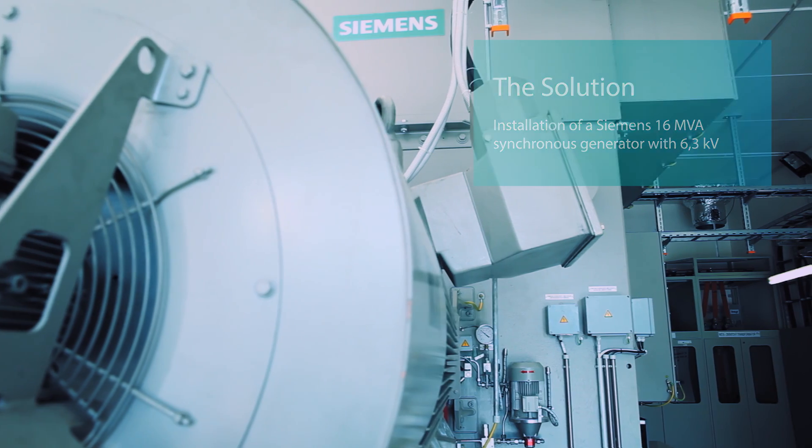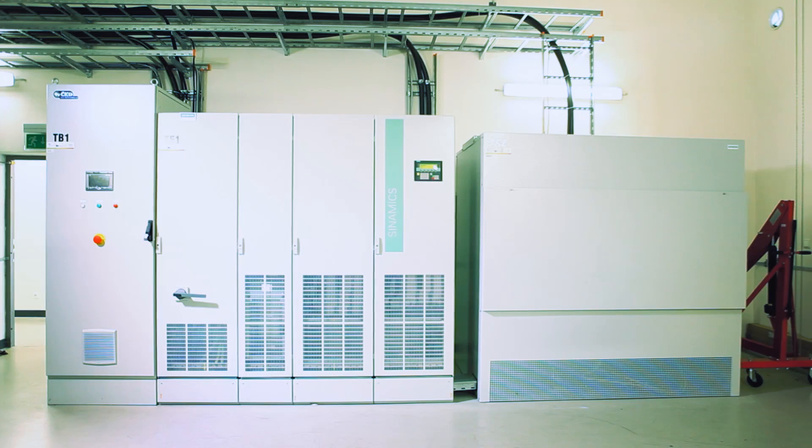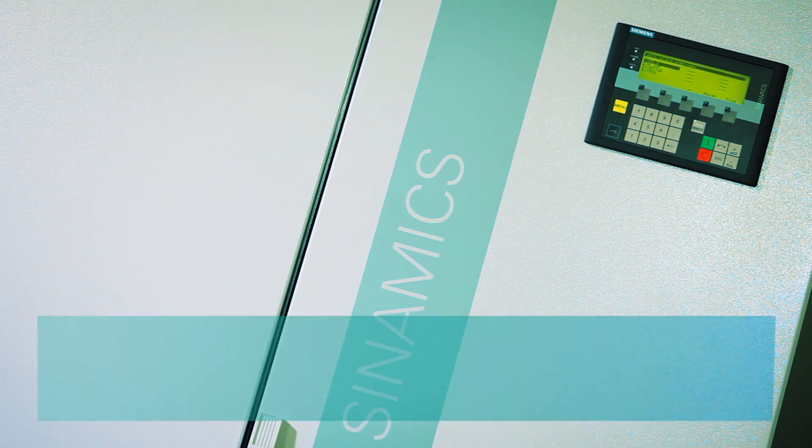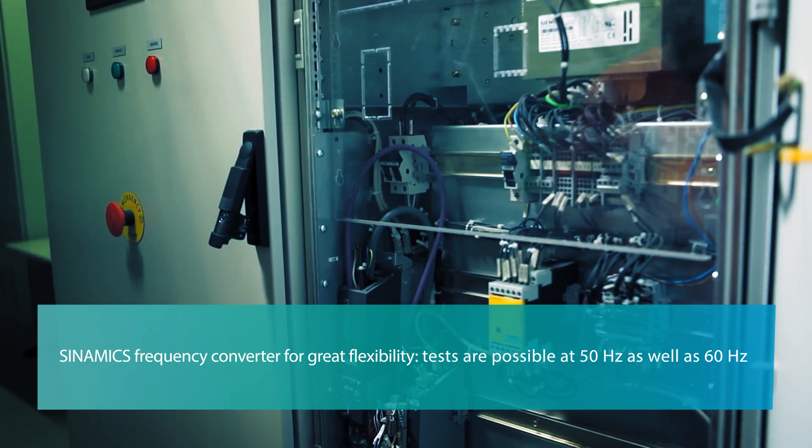It has a lot of advantages. First of all, this generator is driven by a motor which is controlled by a frequency converter. So we have the flexibility to not only test at 50 Hz, but also at 60 Hz, which is necessary for testing equipment for the Canadian or U.S. markets, for example.